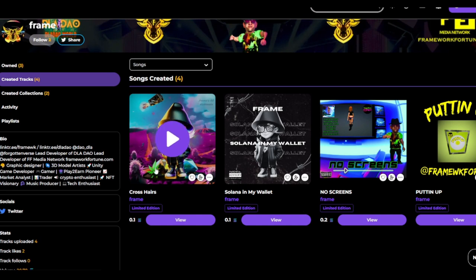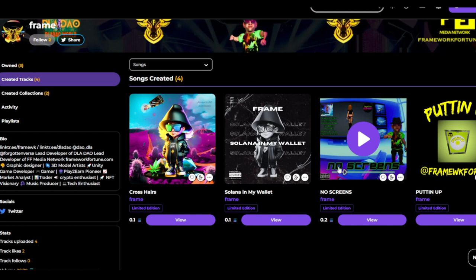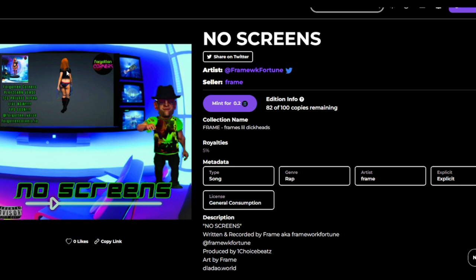Crosshairs is actually the first song I've done since I've been back. Then we've got No Screens — if you're a Forgotten Corners follower or fan, this was a spoiler. This album cover is a 3D model of Manjari Puss from Forgotten Corners. If you're in the discord, the DLA doubt discord, you've played the private TCG — you know you can pick her as an avatar. There's a video where she's actually walking as a 3D model; I captured a screenshot that looked like a great shot for a rap video.